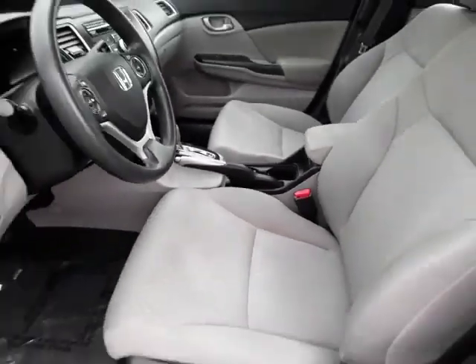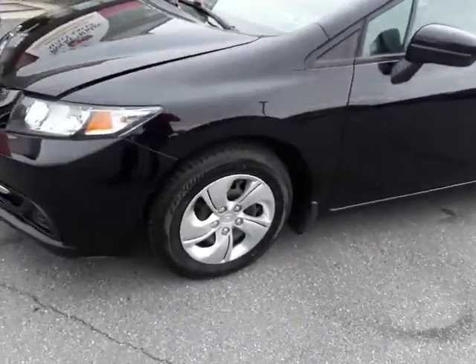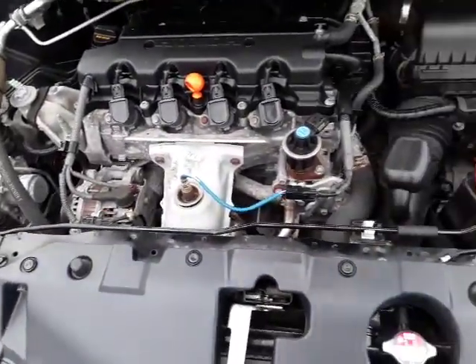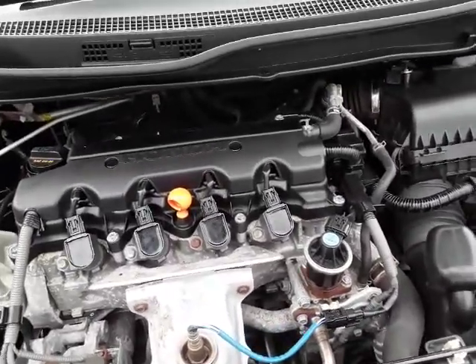About 37-38 miles per gallon — not too bad. Plus it's a Honda, so it's not going to cost you much on maintenance. Really good cars. Nice paint on the car, and it's powered by the 1.8-liter four-cylinder.